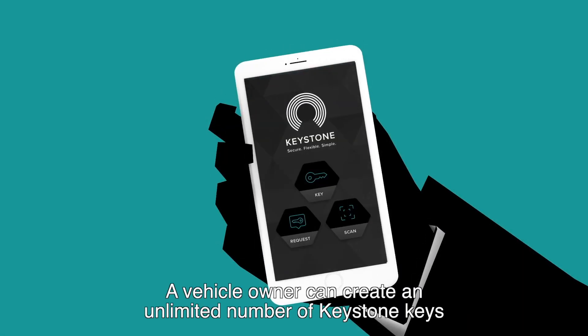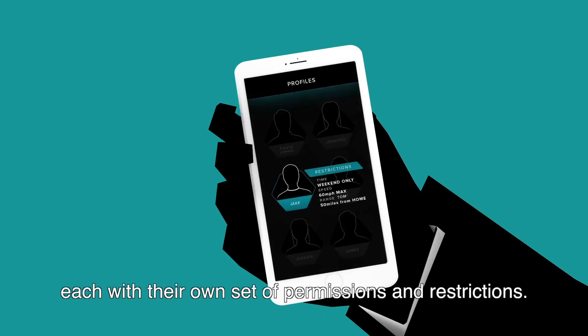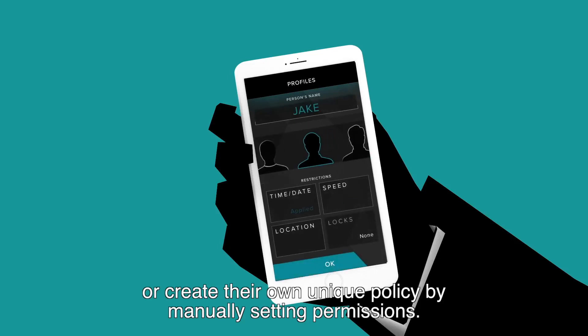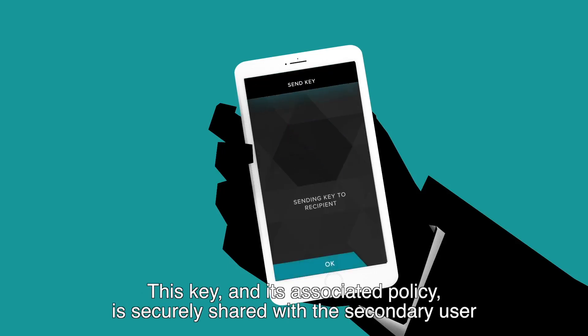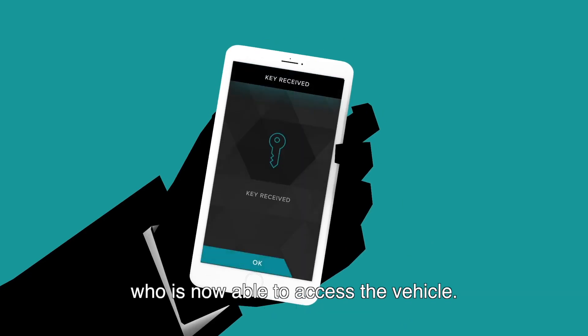A vehicle owner can create an unlimited number of Keystone keys, each with their own set of permissions and restrictions. The owner can choose from a number of predefined common policies, or create their own unique policy by manually setting permissions. This key and its associated policy is securely shared with the secondary user, who is now able to access the vehicle.